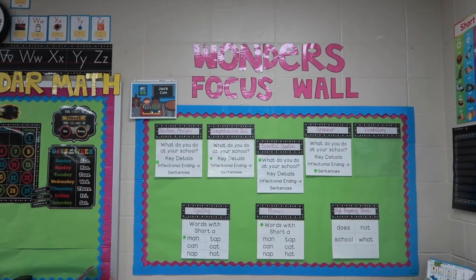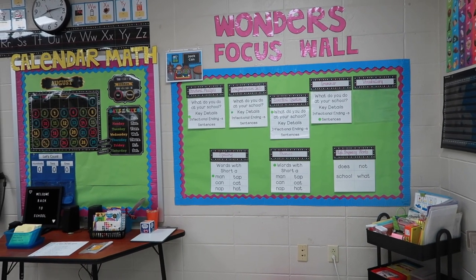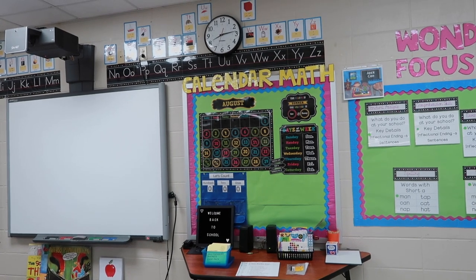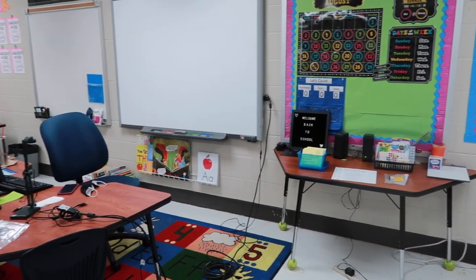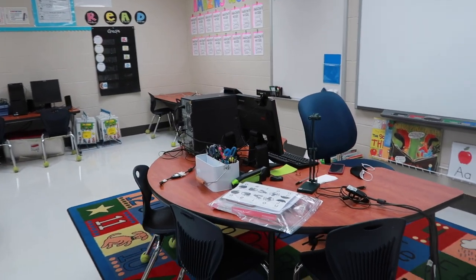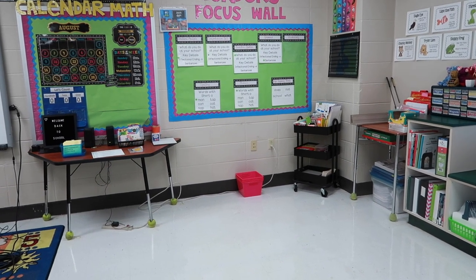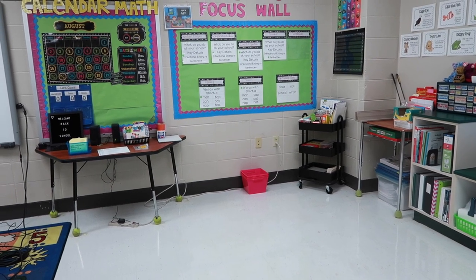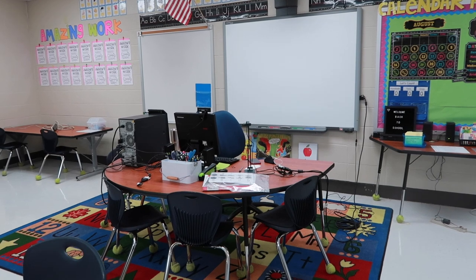I'll back up so you can see the focus wall — this is Unit 1, Week 1 for Wonders. I need to add my vocabulary words; I'm not sure where they are, that's why they're not there. Here's my calendar math corner — I have some things to add to it and the clock is still wrong. I had to move my small group table here; it's normally in that corner. Those pink containers on the floor I normally use for individual materials for each group — all the materials I need for each group go in one of those containers.